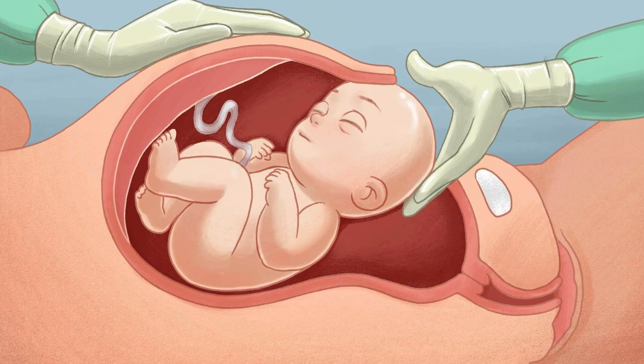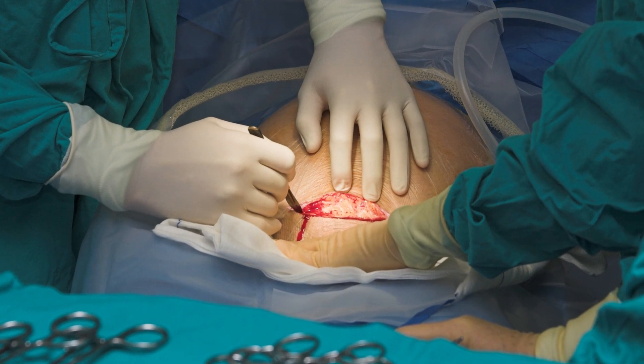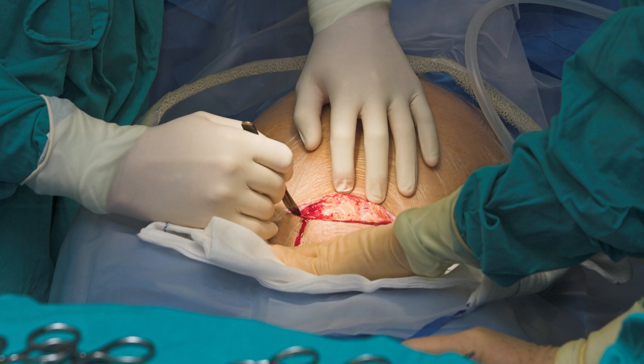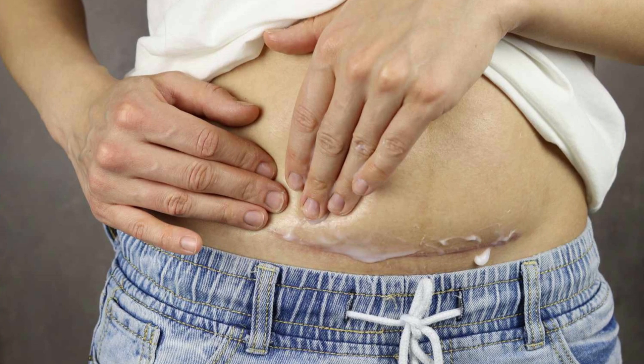So if you have a C-section delivery, the condition is slightly different, because there are many layers to reach your skin. There are many layers of the uterus that are cut through, and the sutures come from inside. The layers also close from above, so there are multiple layers involved.